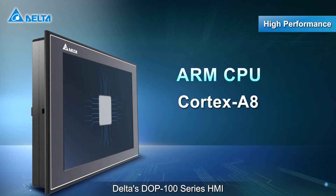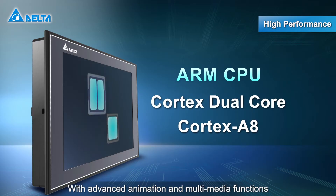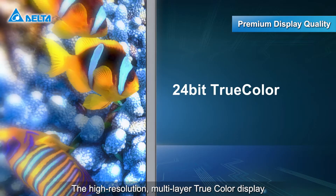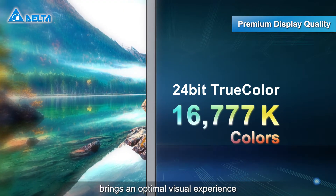Delta's DOP100 series HMI adopts high-performance processors with advanced animation and multimedia functions. The DOP100 series provides more efficient graphics computing. The high-resolution multi-layer true-color display brings an optimal visual experience.